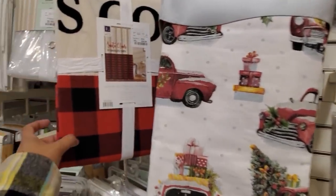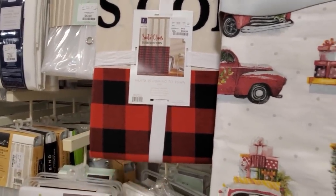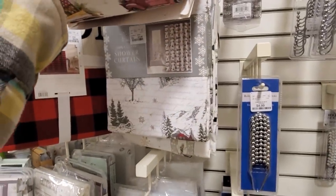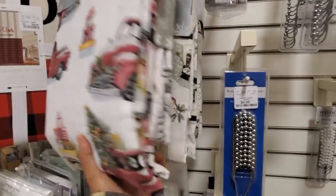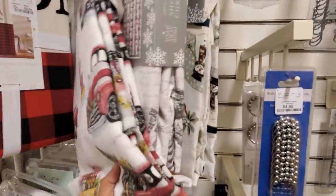I forgot she had home decor here. Ten dollars — you get two. Oh, they have a shower curtain — fifteen dollars. "Santa Claus is Coming to Town" — how cute! For twenty-five dollars. Do you guys decorate your bathroom? I used to, but not anymore. That one's really cute too, with the snowman.